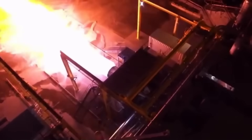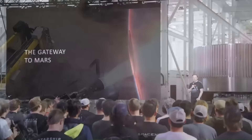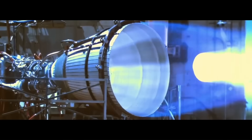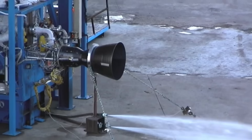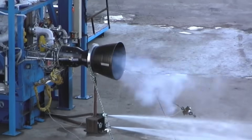What makes this interesting isn't just the name Raptor 4, but what he said about its cost and performance. That's insane considering Merlin is already one of the cheapest and most proven orbital engines ever built.